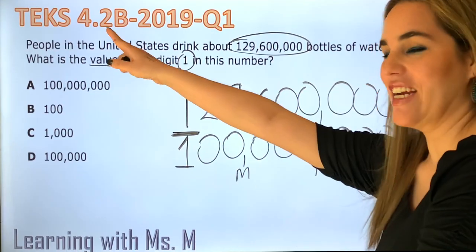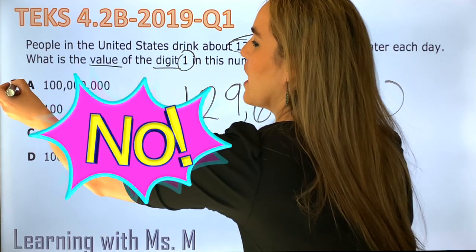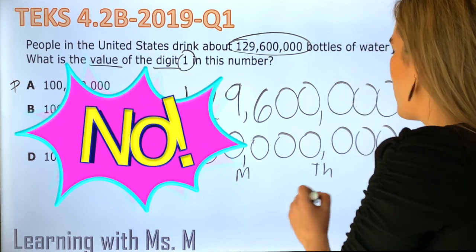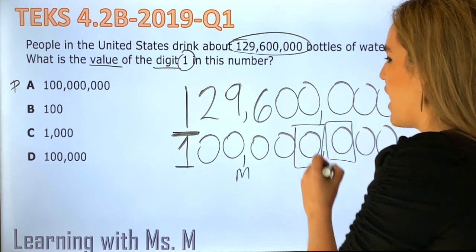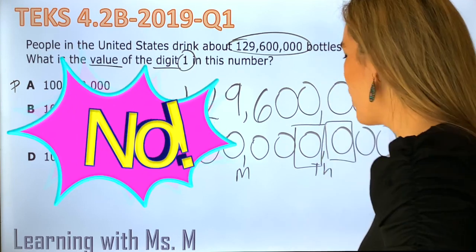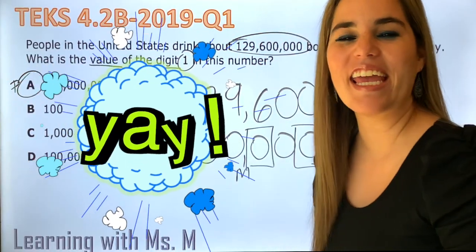Now let's look at the answer right here. A is 100,000,000. Do I choose it right away, boys and girls? No — probablemente. Do you think it's 100? No, the hundreds place is right here. Do you think it's 1,000? No, the thousands place is right here. Do you think it's 100,000? No, the hundred-thousands place is right here. So that was extremely simple. We just answered this question in less than one minute, and now I know with all my heart that A is the correct answer.